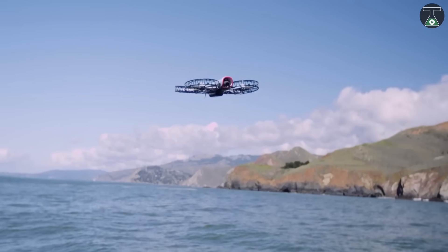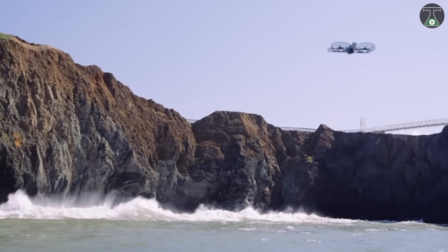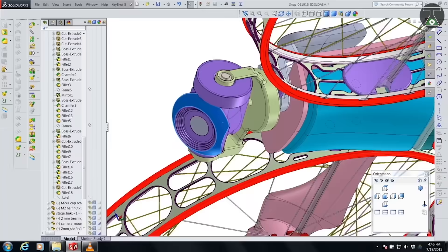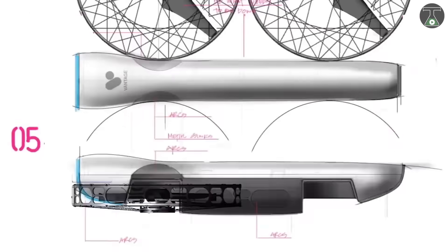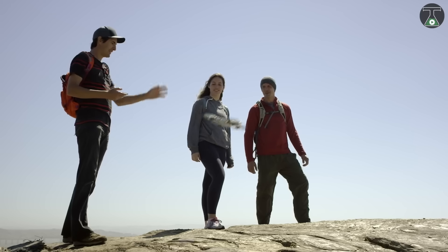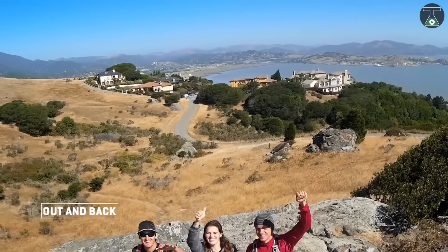Snap drone is also controllable through smartphones. It has GPS geo-aware image sensors, trackers, accelerometers, and much more, allowing the best user photography and video experience. The cost of the Snap drone bundle is $899.